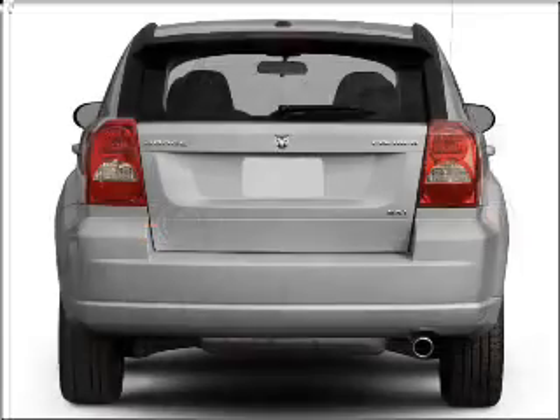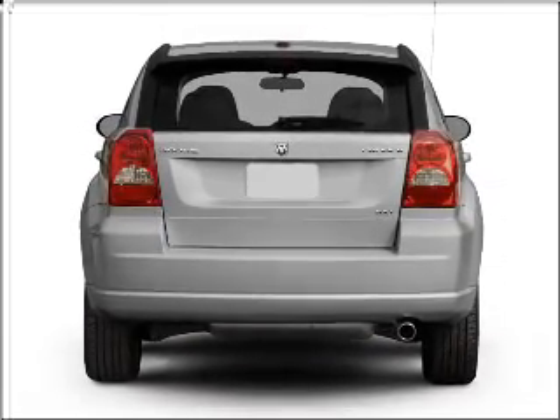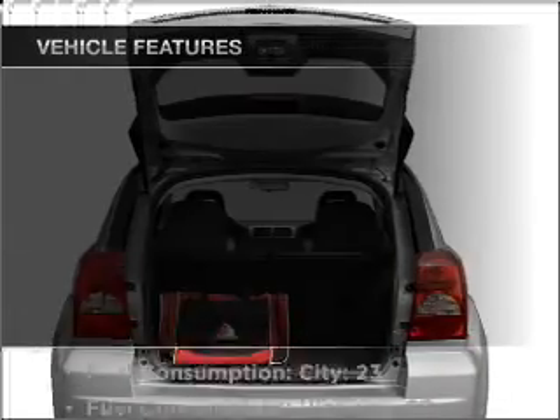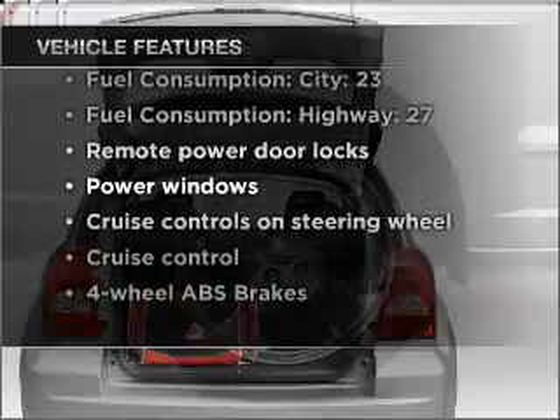Stand out from the crowd with premium wheels. The anti-lock braking system will help deliver you safely to your destination. Memory settings are one of many features, and with these notable features, you won't want to miss out on the opportunity to own this amazing vehicle.